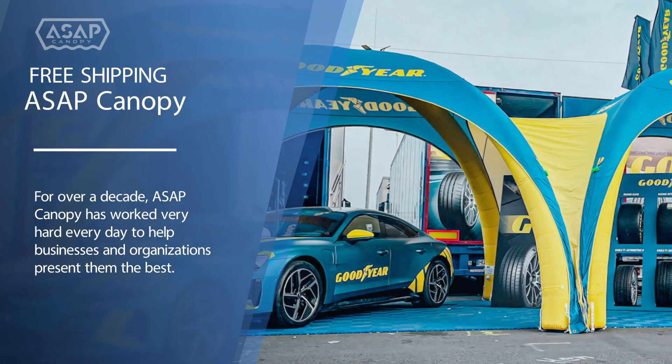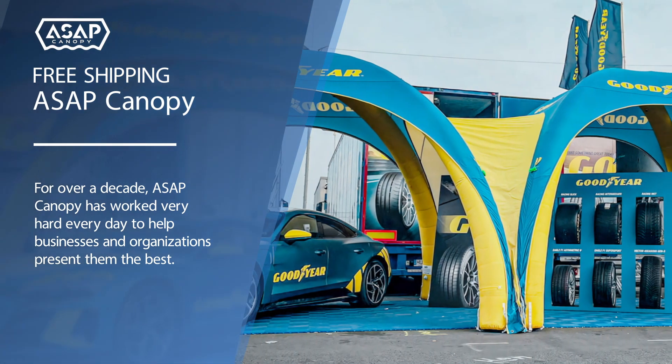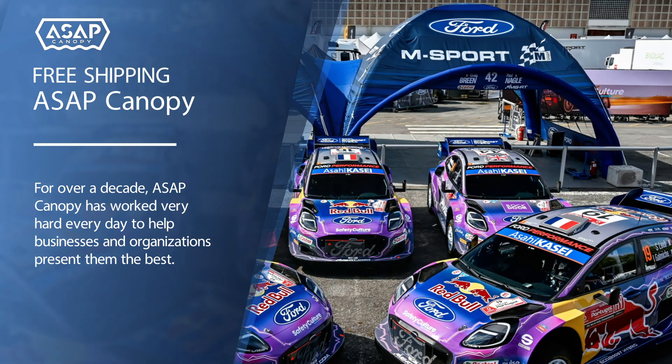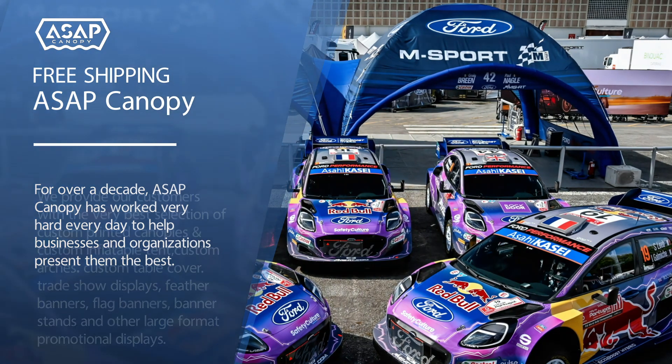For over a decade, ASAP Canopy has worked very hard every day to help businesses and organizations present their best.